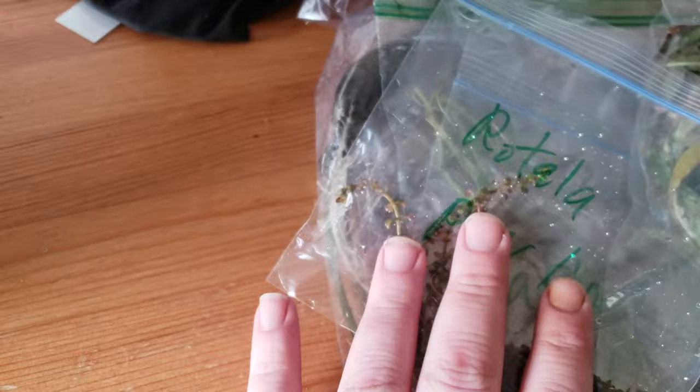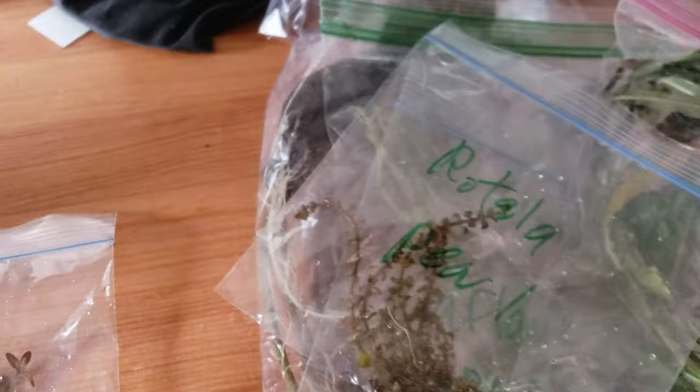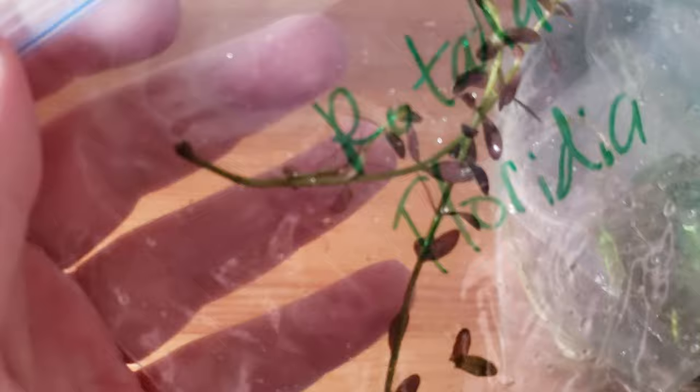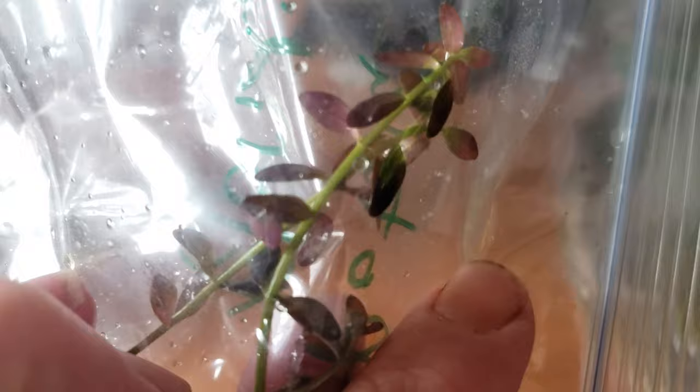It can be high-tech or low-tech, but of course like all Rotalas, the more CO2 and light you give it the more color you get and it's going to grow like crazy. Here we've got Rotala Florida. Where do you guys think that's from? Believe it or not, this is a rare one — I cannot find it anywhere for under 20 to 30 bucks a stem. He's got a great deal on his site. Some of the stuff he has, like the Purple Flame Swords, has prices that are great. I think all but one or two of these plants are available on his website right now.